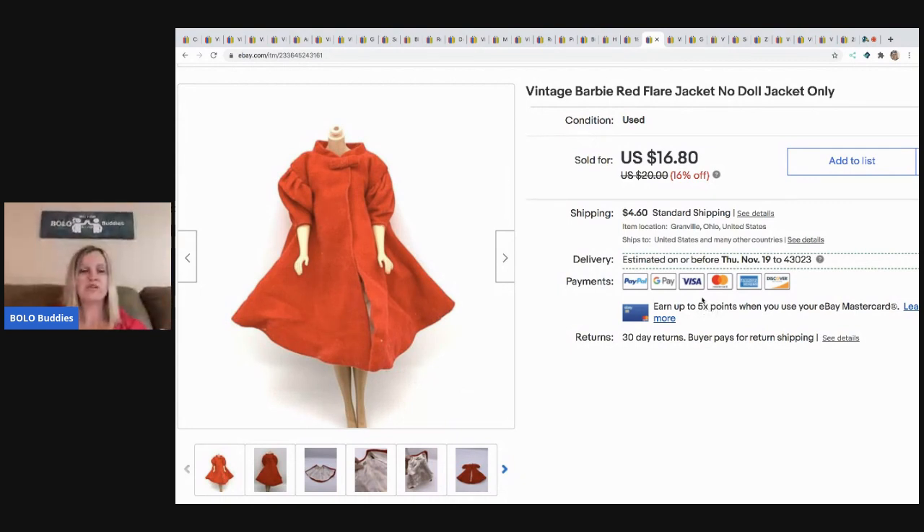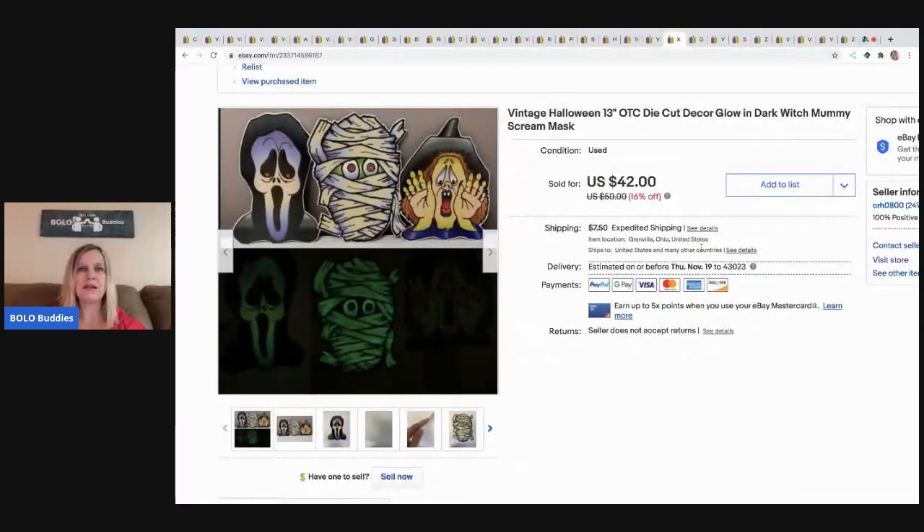The next item is this vintage Barbie jacket — the doll is not included, I just use it for display. I sold this for $16.80, buyer paid shipping. It came from a bulk Barbie lot that I picked up.